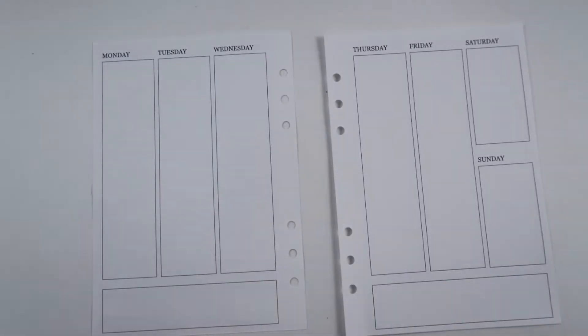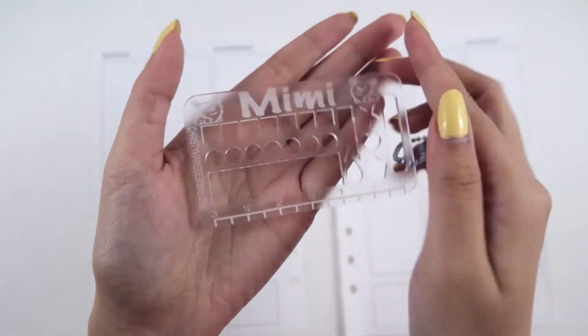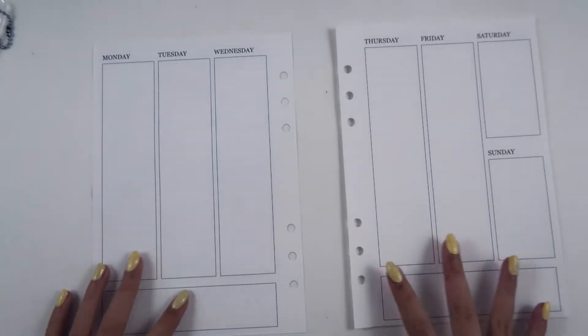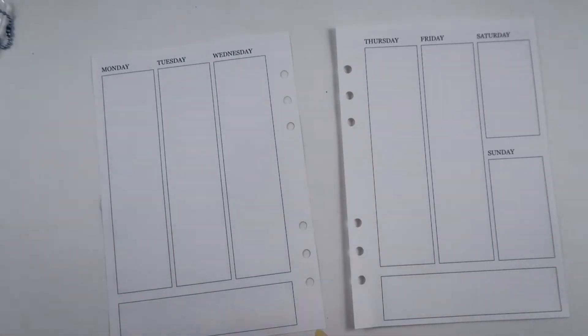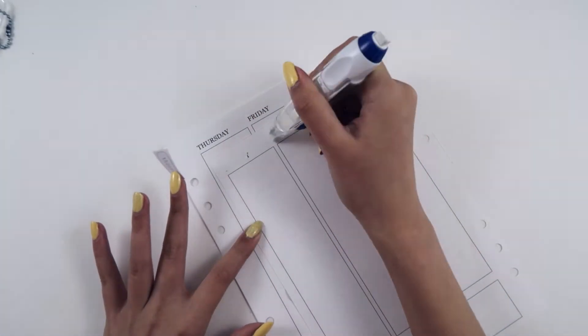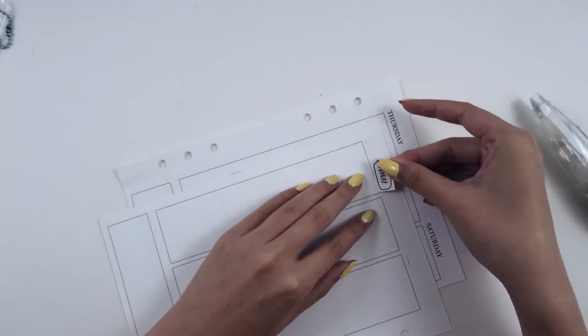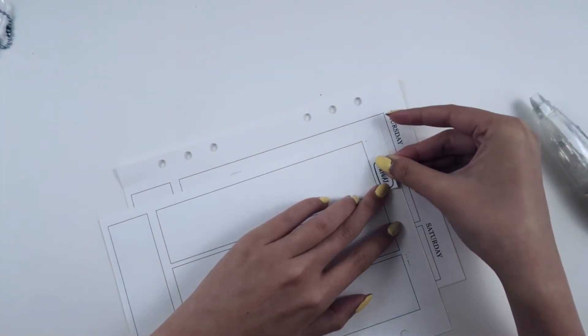Before we get started, I wanted to say thank you so much Christy for sending me this gorgeous customized washi cutter stencil. It is gorgeous, customized to me, and it works really well. All of her information and links will be down in the description below, so make sure to check her out and give her some love. I think she is absolutely talented and this washi cutter is amazing.